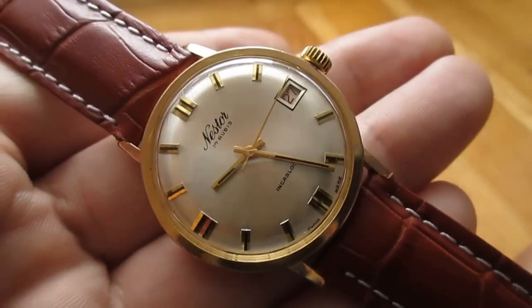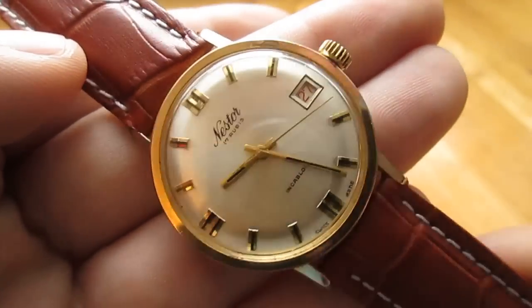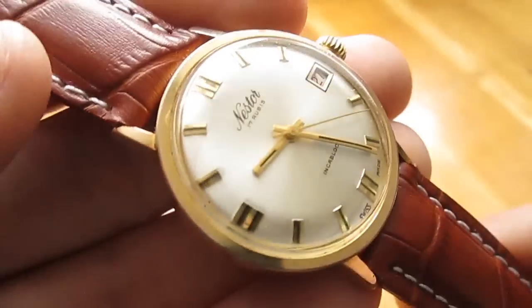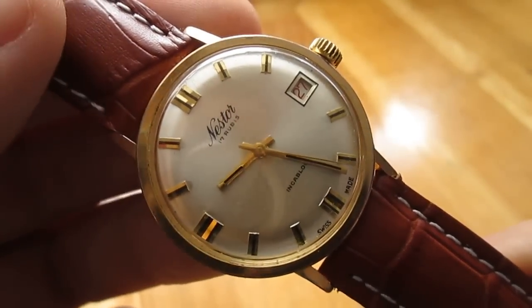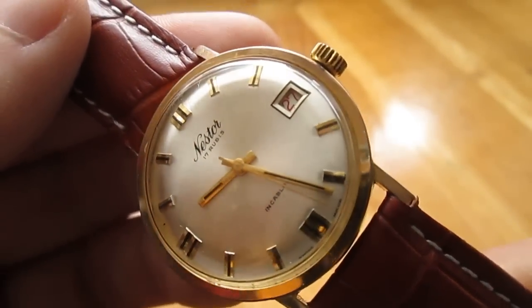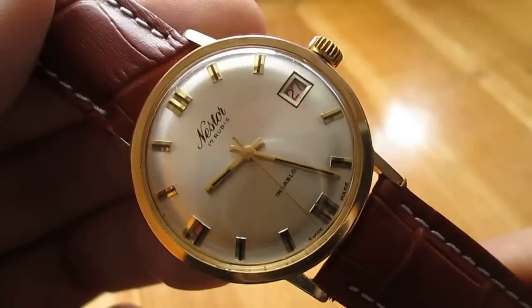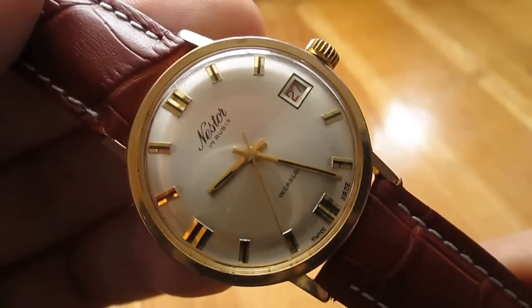Hey guys, today I have a gorgeous looking vintage watch to show you. This is not my watch — I borrowed this from my mate because it's so cool and good-looking, I just needed to show you this one. Its name is Nestor, as you can see, and it has 17 rubies, Swiss made.